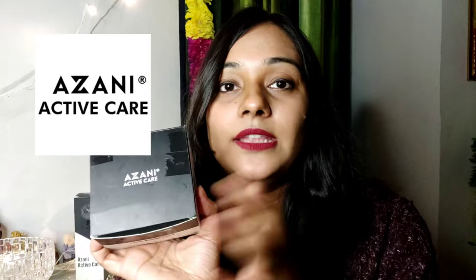Hey guys, this is Shivani, welcome to the channel. I've recently received products from the brand called Azani — this is their hair care range, in which I have received three products. The first one is their Azani Active Care...